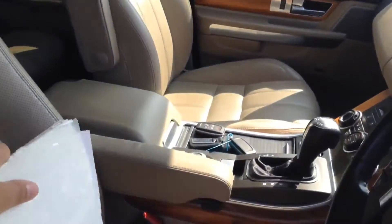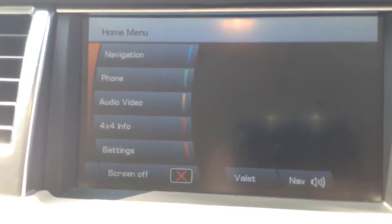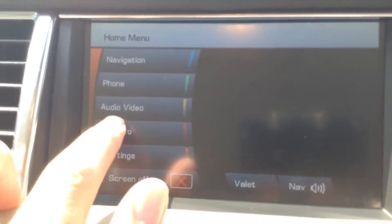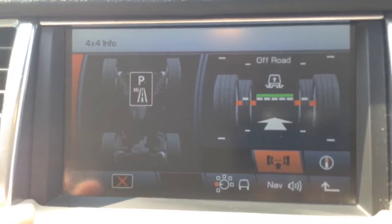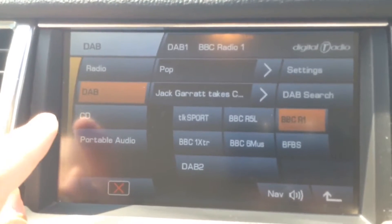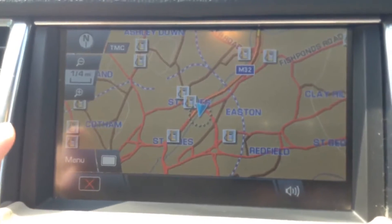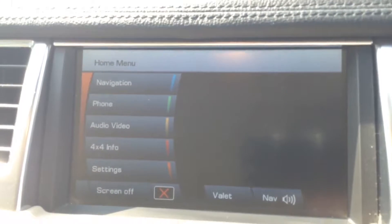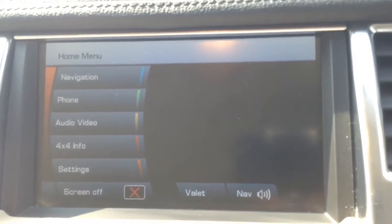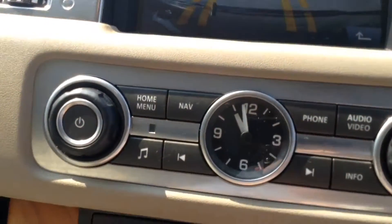Jumping in to look at some interior features — the stereo system is in the centre with a nice large colour screen giving lots of information, including details of the four-wheel drive and the stereo system. It has FM, AM and DAB digital radio, a single CD player with navigation system, all touch screen, and also Bluetooth so you can connect compatible mobile phones and smartphones. It also has a colour rear view camera — a nice clear image to help with rear parking manoeuvres.